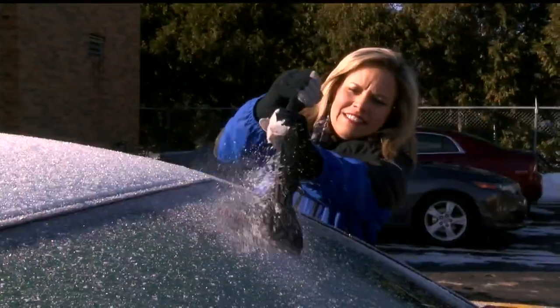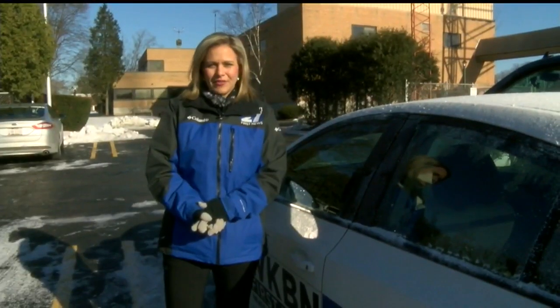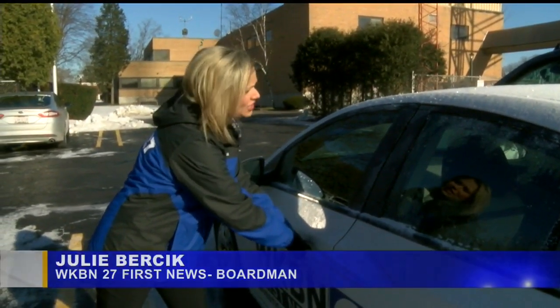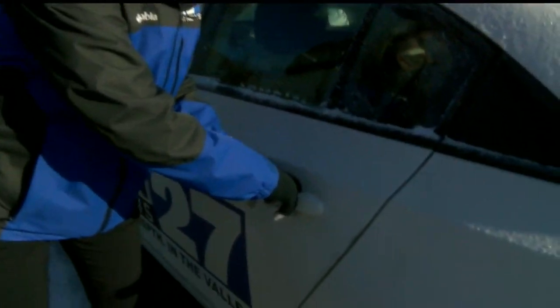The sound of winter — icy windshields, windows and door handles. The driver's side door of this news car is completely frozen. I can't get it open. It's starting to budge a little bit, but just not opening at all. The back door is even worse. So I'm going to try getting in through the passenger side of the news car.